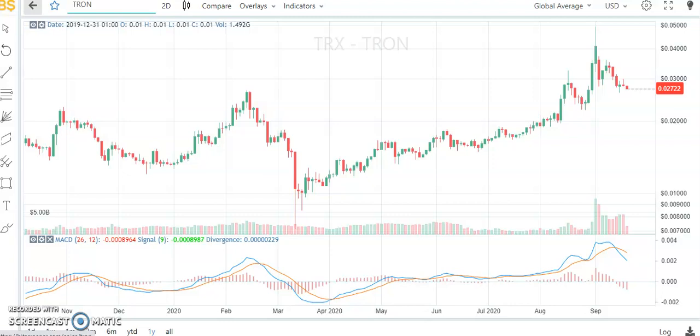Let's start our analysis with Tron on a 2D basis, which means every candle is a 2-day one. In one of my previous YouTube videos I clearly stated that Tron was heading into the very strong barrier around 0.05. That actually happened — Tron went to hit 0.05 US dollar, from where I also added that we should be expecting a retrace, which is actually happening right now.